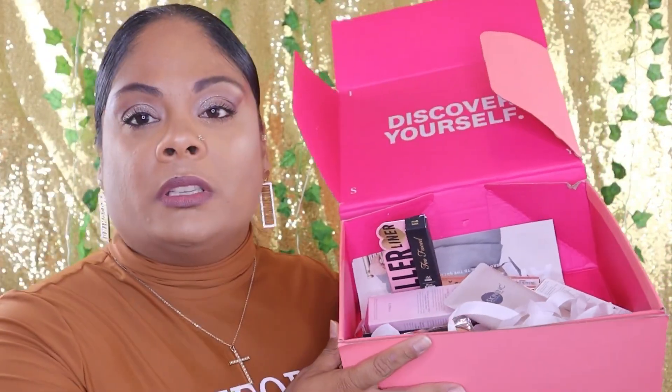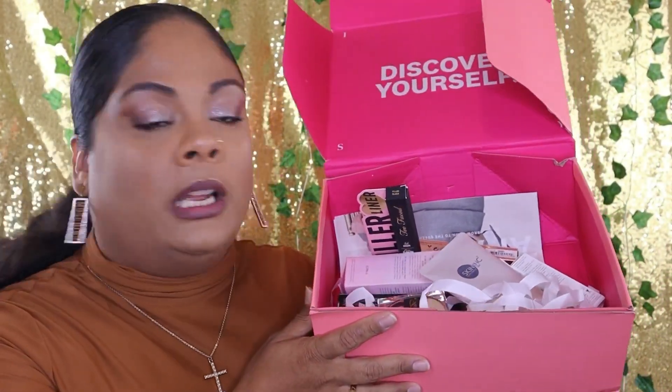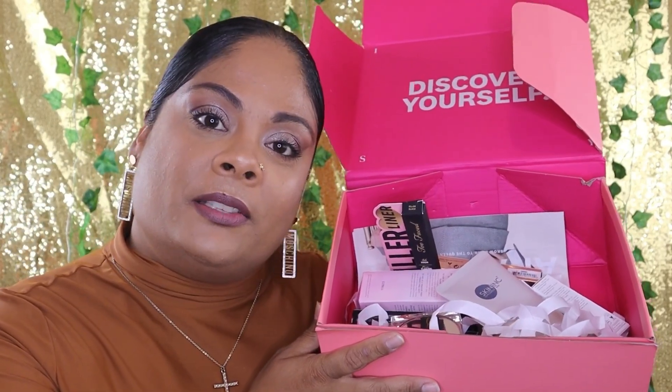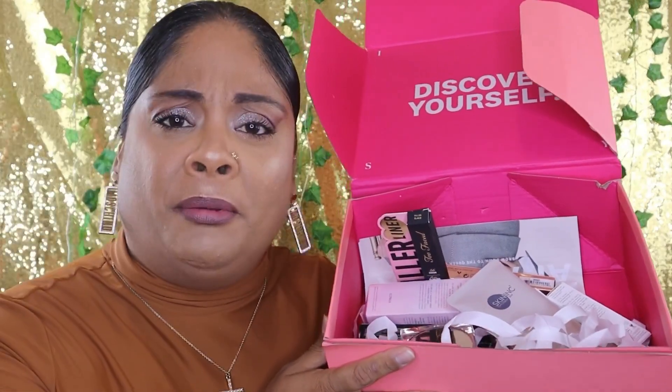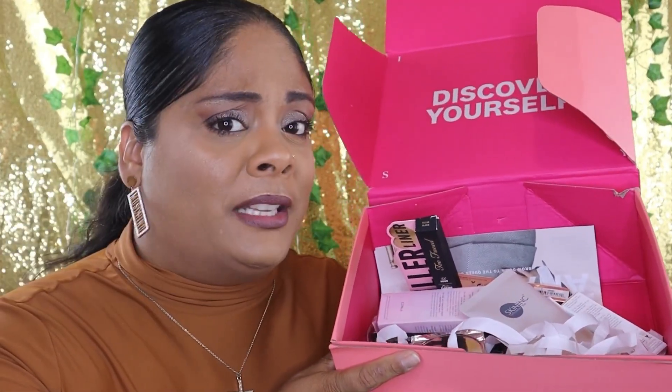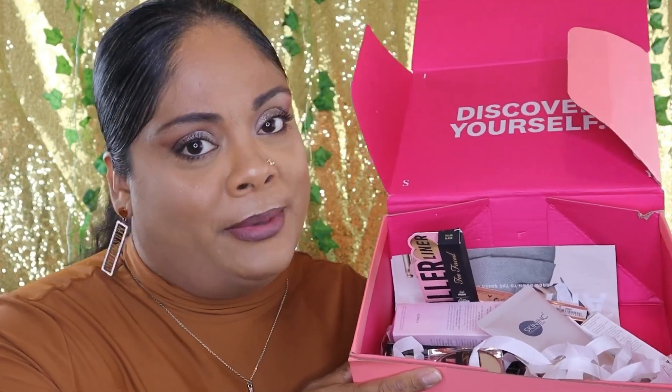Before I show you the last item — which is what I was most excited about — I do want to say: Ipsy, can we please have better packaging with a little more stuffing to secure the items? Because the last item came damaged.